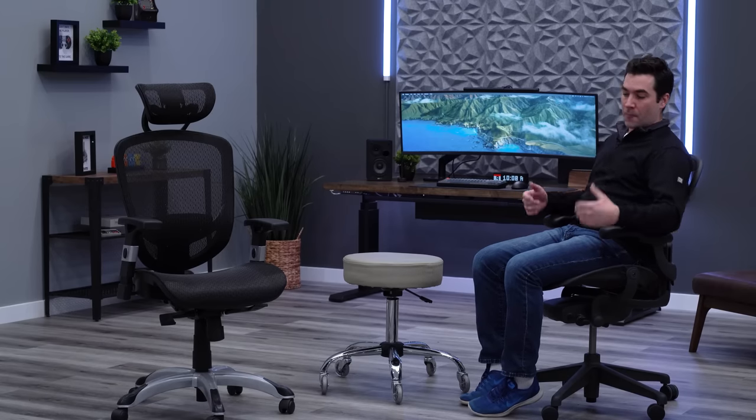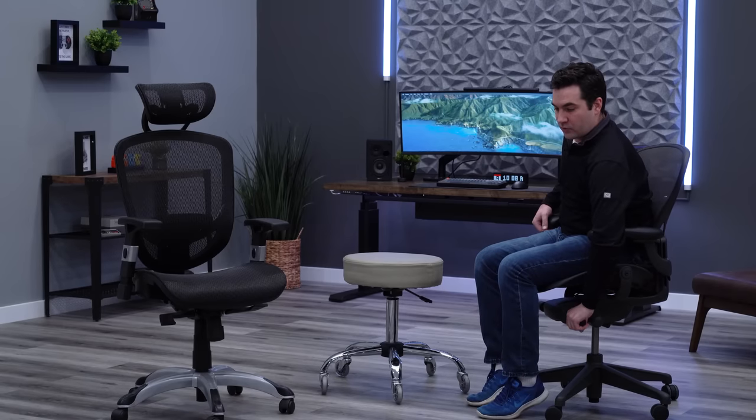The Aeron also has forward seat tilt — a rare adjustment that puts you in a forward position, good for intense tasking. But the standout feature is how the chair reclines in general. The smoothness is in a class of its own — almost like a rocking chair. It's very easy to just rock back and forth, promotes a lot of movement, and is really comfortable. It's probably my favorite feature on the Aeron, especially compared to the Hyken.